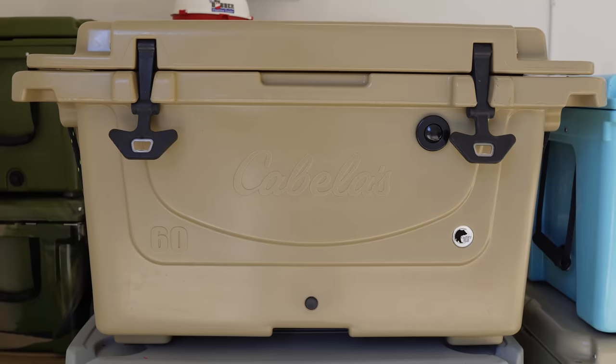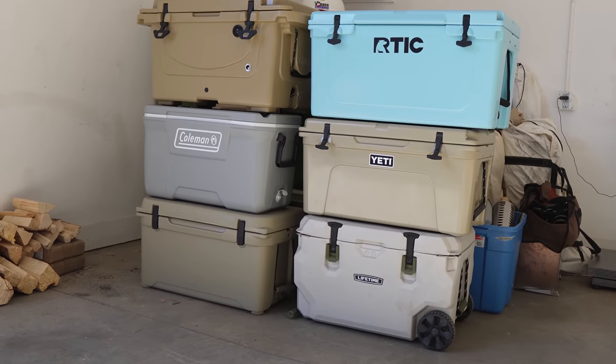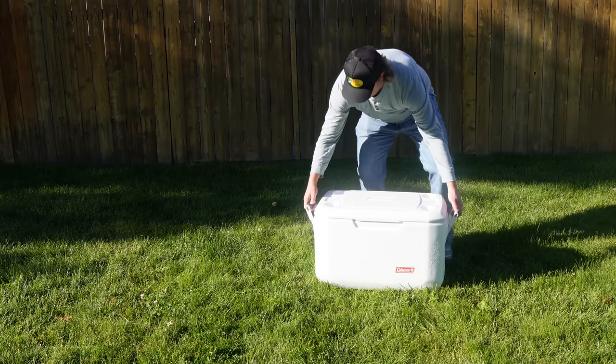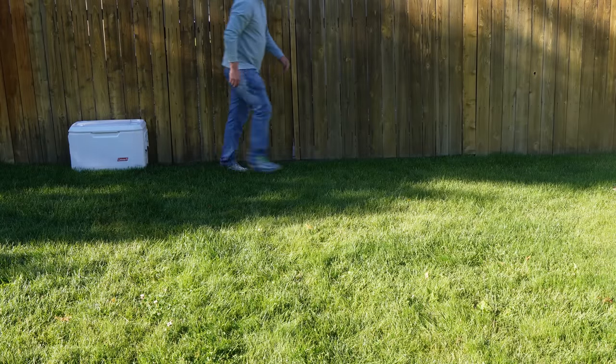I've seen dozens of reports of this from Yeti, Arctic, Cabela's, Engel, Coleman, Lifetime, Ozark Trail, and other coolers too. So it's not just one brand or one cooler construction type to look out for — pretty much any cooler is susceptible to this. The solution? Keep it out of direct sunlight. Put it in the shade, indoors, or under cover, and it shouldn't lose its shape.